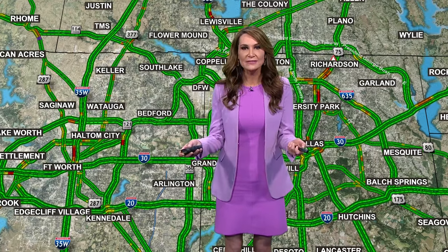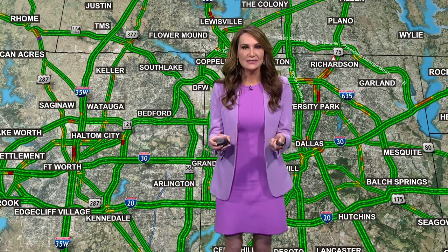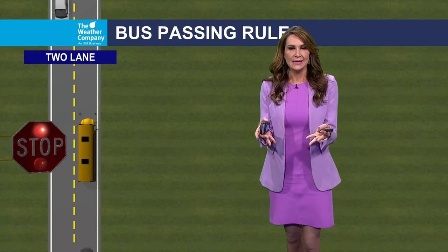Most of us have obviously heard of these laws before, but it's always a good time to remind drivers exactly what to do when the kids head back to school. Just looking at what you can expect when it comes to bus passing.